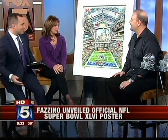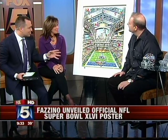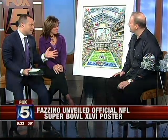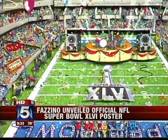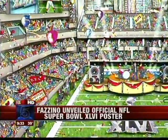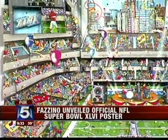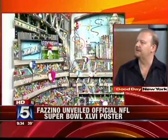The poster version unfortunately can't be 3D, but the original has real dimension — you want to touch it and feel it. All his artwork, whether Super Bowl-related or not, has that quality. This year he'll also be working on artwork for the All-Star Game in Kansas City and the Olympics in London.